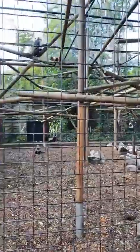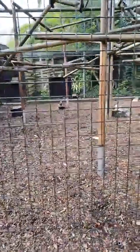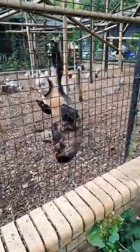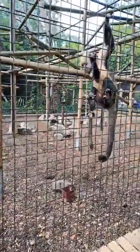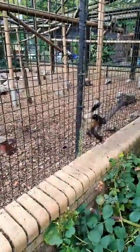Yellow-breasted capuchins are found in the Atlantic Forest of Brazil. They have a fairly small range, which is one of the reasons they are critically endangered. They're only found in these Atlantic rainforests — I believe in the Bahia region of Brazil.